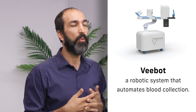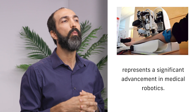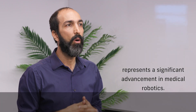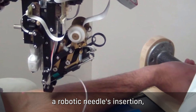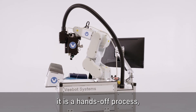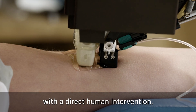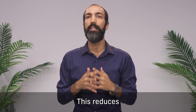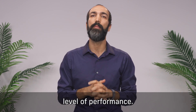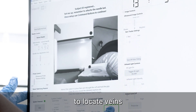One fascinating application of robots in the medical field is the use of clinical robots. For example, Vbot is a system that automates blood collection. This innovative technology performs robotic needle insertion, which is a hands-off process — meaning the robot handles the entire procedure without direct human intervention. This reduces the risk of human error and ensures a consistent level of performance.